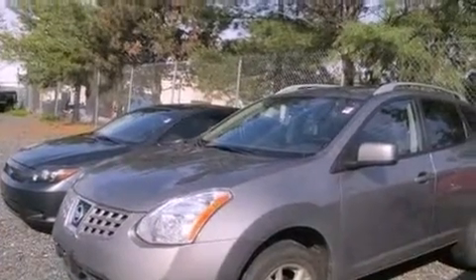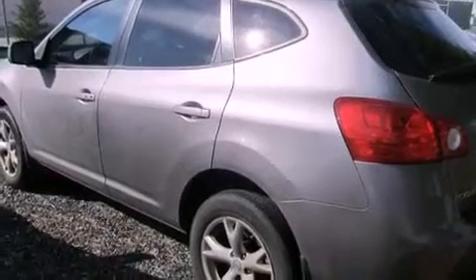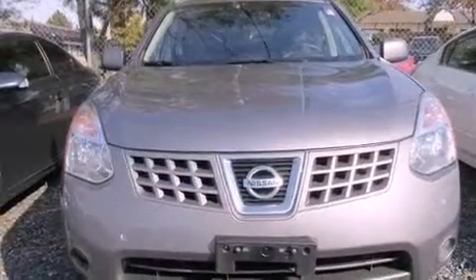Its top features and packages include the premium package, heated seats, xenon headlights, alloy wheels, and traction control and stability control systems. The following features are also included: